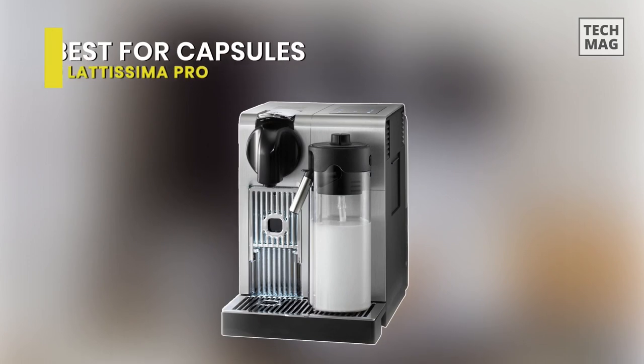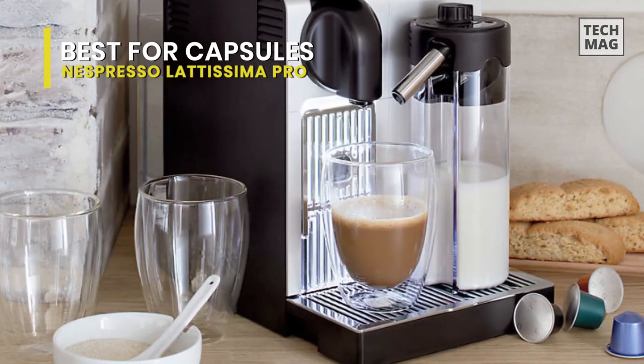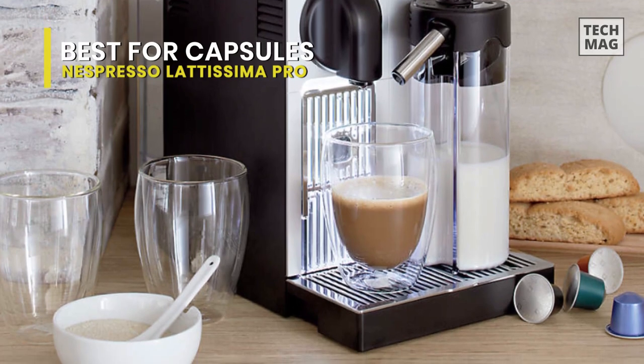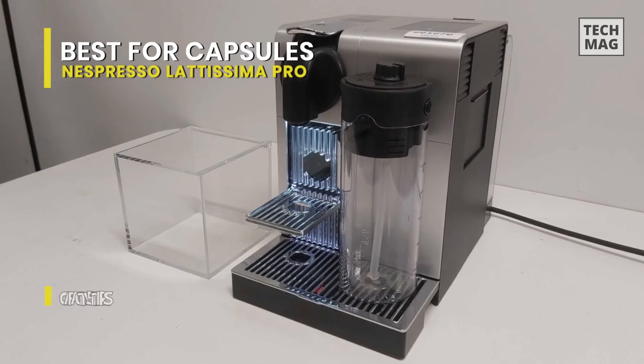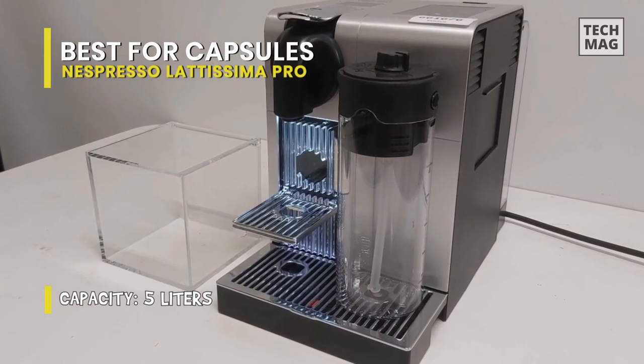Best for Capsules: Nespresso Lattissima Pro. This machine doesn't make an authentic espresso — of course, freshly ground coffee will always make a more flavorful brew. But if you're adding all the steamed milk to make a latte, it's not the end of the world to use a Nespresso capsule when you're rushed for time.